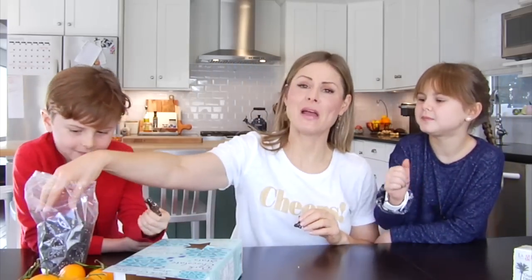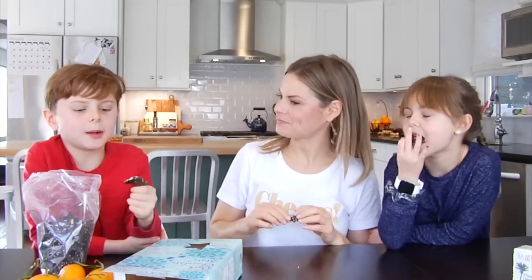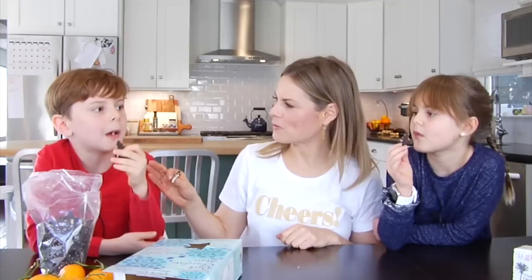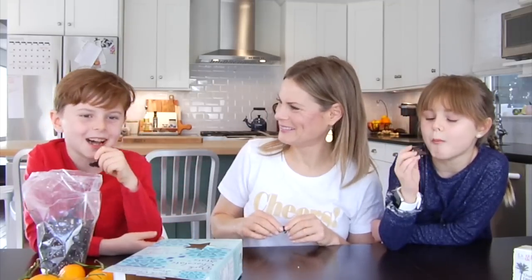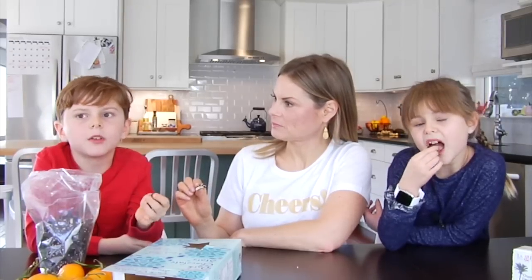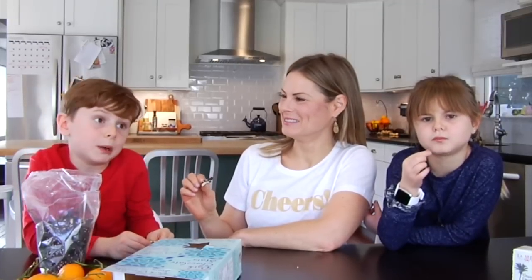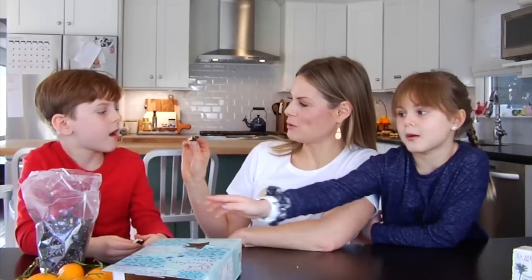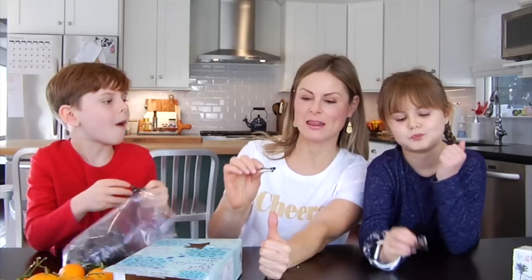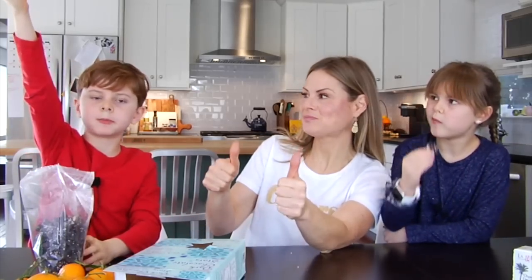That won't stop us from having another one though! What I really like about these is that the dark chocolate doesn't really taste like a super dark chocolate — it's not too sweet, not too bitter. Overall, big thumbs up! Unanimous thumbs up — get your stars up!